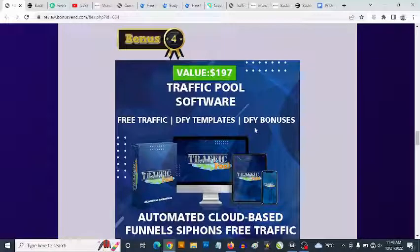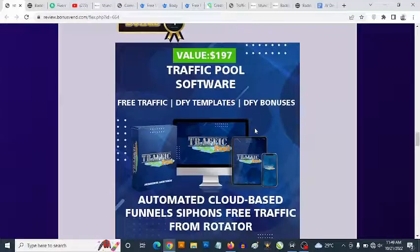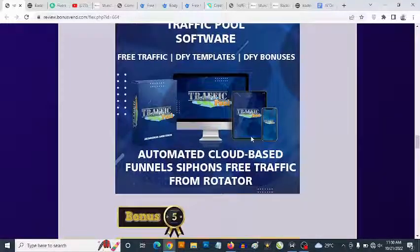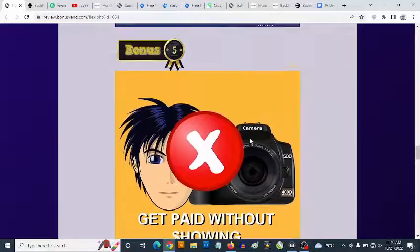Bonus number four: you get access to a cloud-based traffic software with done-for-you bonus page templates and done-for-you bonuses. This lets you create your own bonus pages in less than a minute — just select from the templates and bonuses. You also get access to free traffic from a built-in free traffic rotator that sends traffic to your newly created bonus pages.